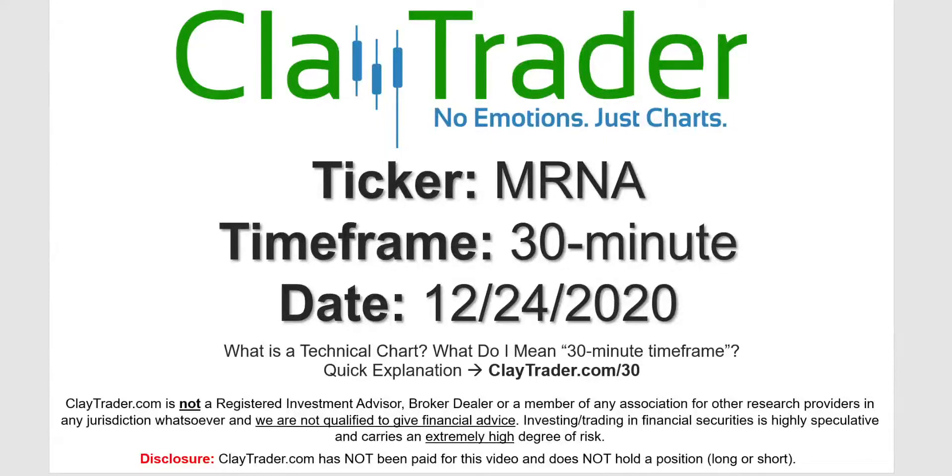Hey, it's Clay and this will be a video chart on ticker symbol MRNA. We will take a look at the 30-minute timeframe. Not sure what I mean by 30-minute — I do offer an explanation video at that link.